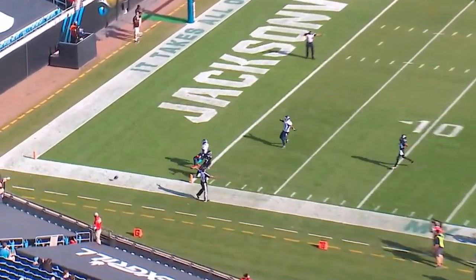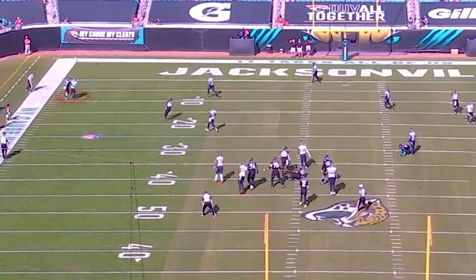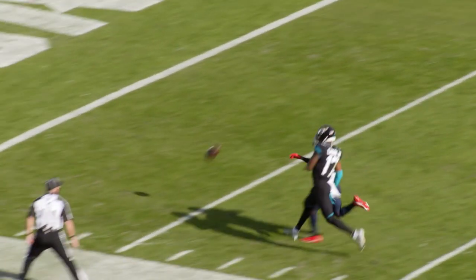Look at this perfect coverage. He is in perfect shape — no way for the receiver to get back to the ball. Does not interfere. Beautiful position. This is classic training tape: winning the red line on a takeoff route.